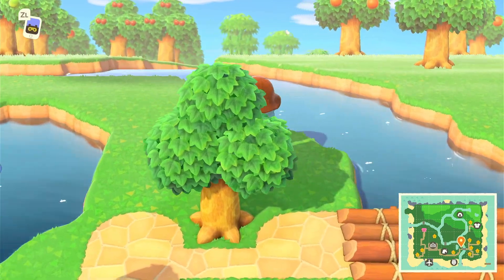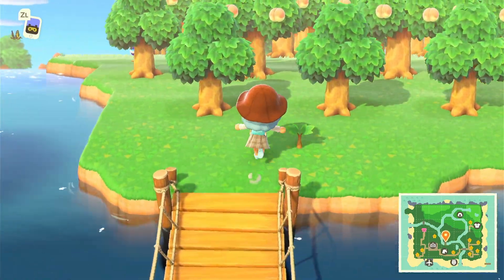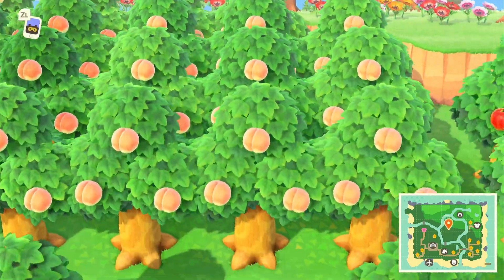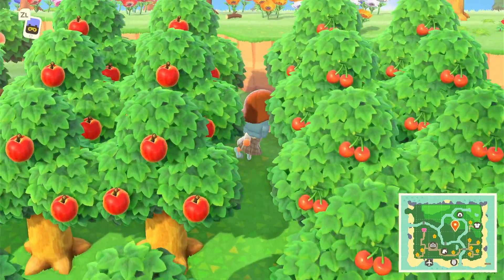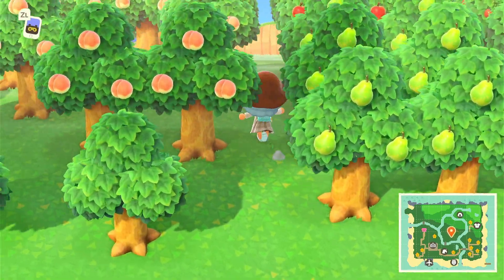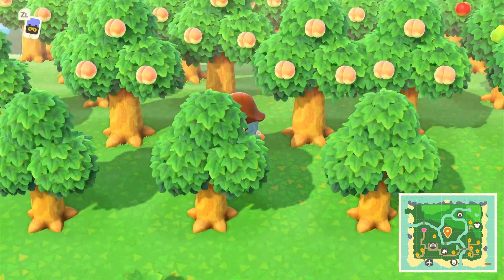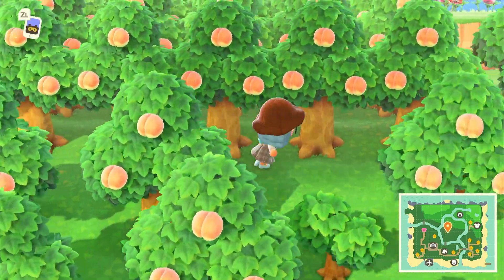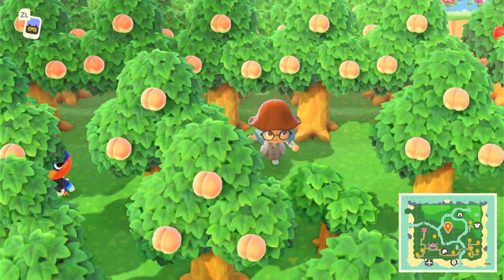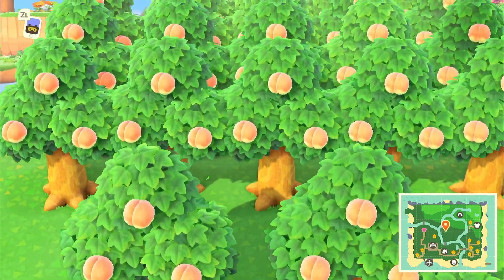Moving on — this is the place that got a little out of hand. If you go across this bridge, I have this whole fruit tree farm. It just keeps going. It's a great source of bells, but I don't like how it looks because it's very crowded. I have way more peach trees than any other type, so I need to figure out how to balance the tree count to make it look more organized and well put together.